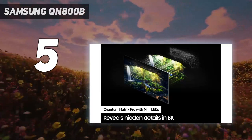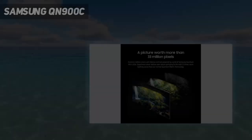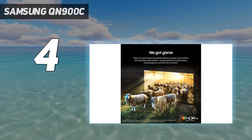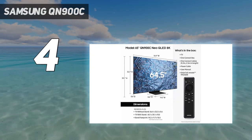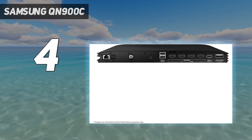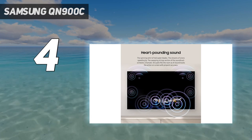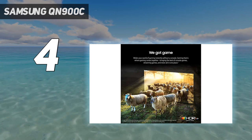Coming in at number four, the Samsung QN900C. The Samsung QN900C takes home entertainment to a new level with its mini LED panel. The mini LED lighting uses LEDs 40 times smaller than those found in Samsung's regular LED TVs, enabling countless thousands more of them to fit into the same screen area. This has the potential to deliver brighter images as well as more effective local light control.